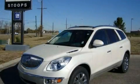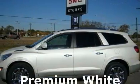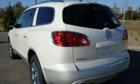This is a certified pre-owned 2008 Buick Enclave, with great fit and finish. It features a 3.6 liter 6-cylinder engine and a 6-speed automatic transmission.